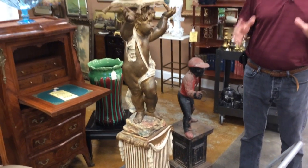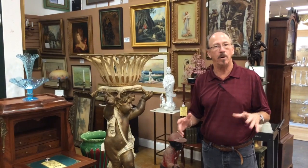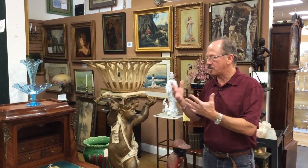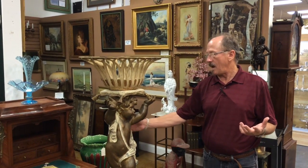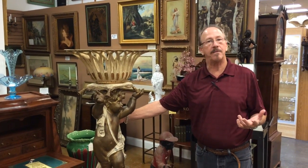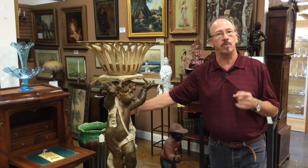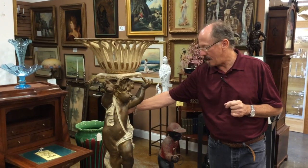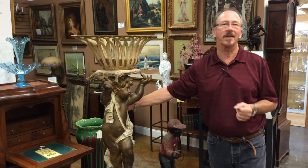This is the sort of stuff that you find here on any given day, and it's the sort of stuff that we're looking for. If you've inherited something that doesn't go with your decor, or you've moved to South Florida and your ornate things don't go with your Florida motif, please bring them to Gannon's. We'll pay a fair price, and when you're looking for this sort of thing, there's no better place to come than Gannon's.